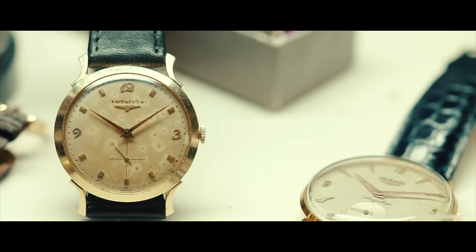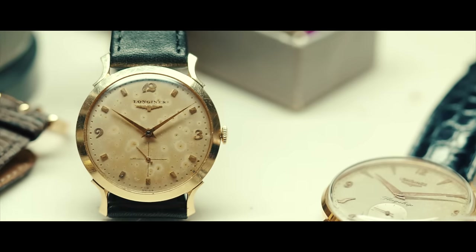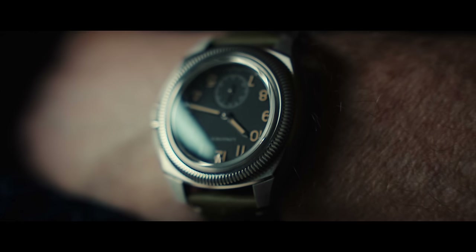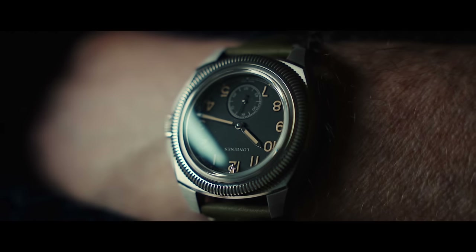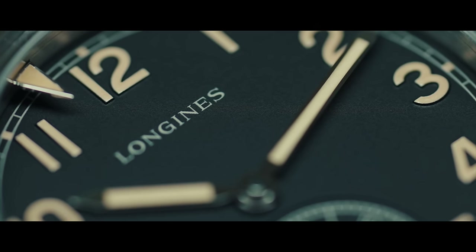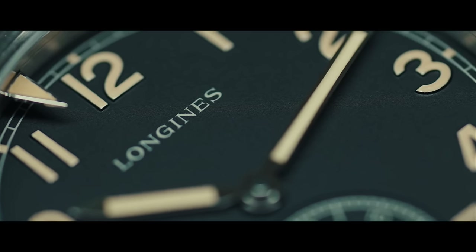Quality in watches is everything because a good quality timepiece can be passed on from generation to generation — from father to son, from grandfather to grandson. I think it's great and we should keep it going, because it's a timekeeper. That's how we know time.